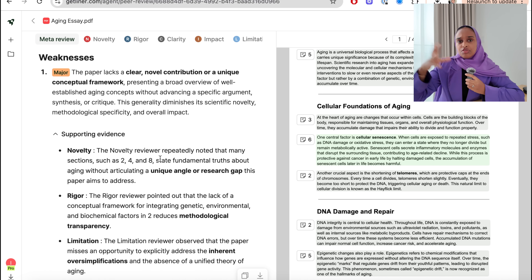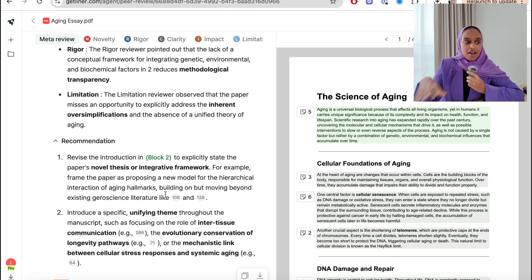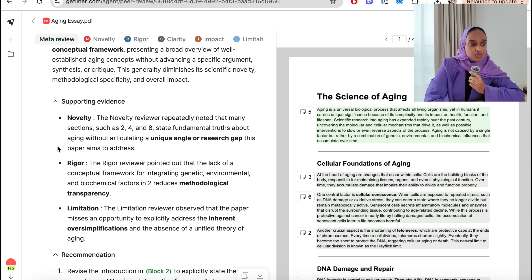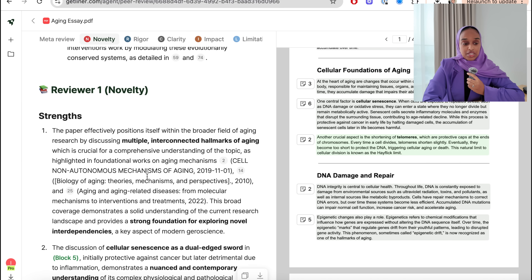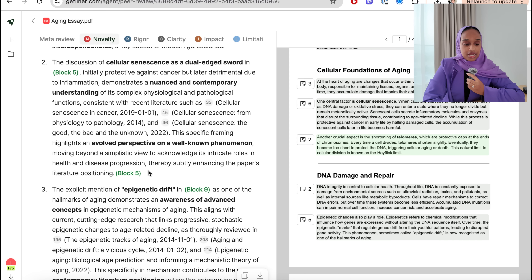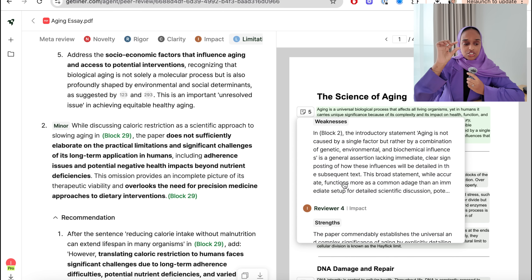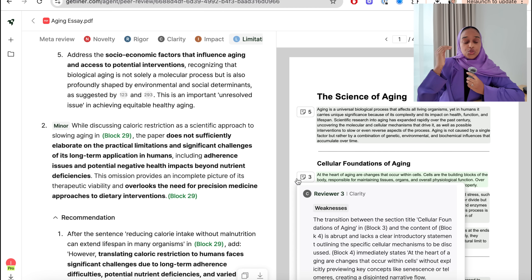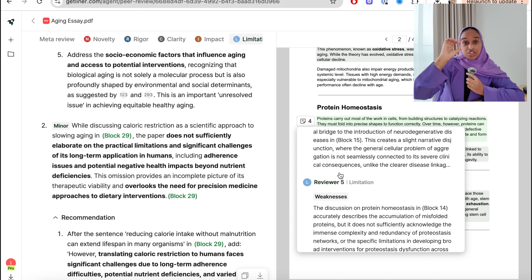It covers everything to do with the paper: things you haven't included, things you have, how much you've spoken about something, how impactful it is. You can break it down by category — novelty, rigour, clarity. Another way to review the feedback is to go to the paper itself on the right-hand side, where each section has its review boxes. You can go section by section and address feedback one by one.